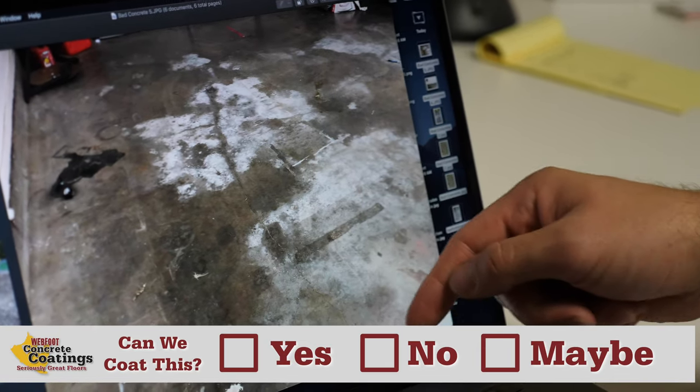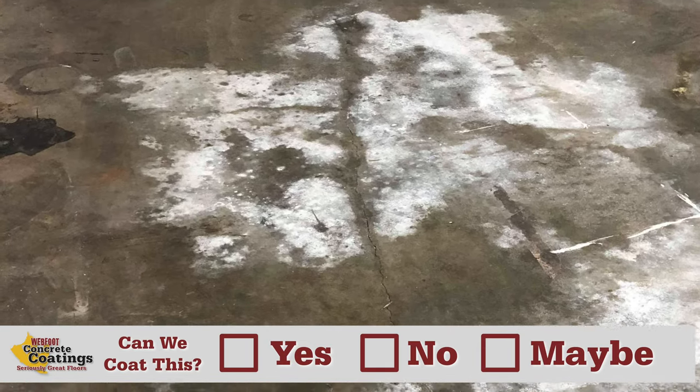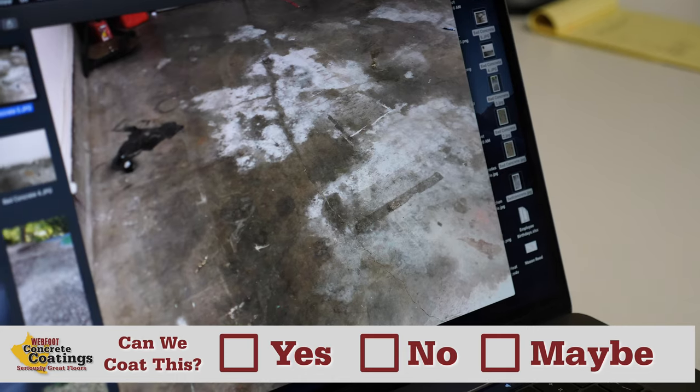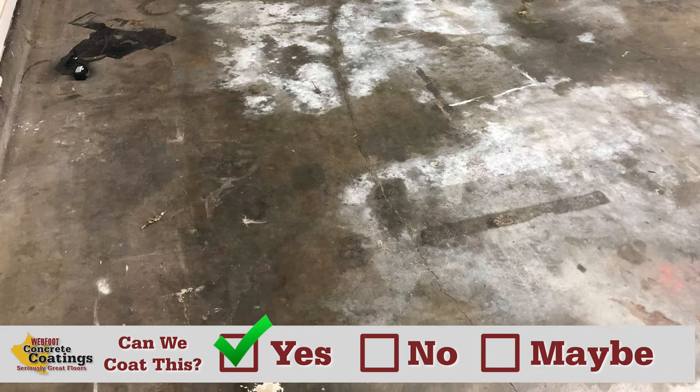It's pretty straightforward. We've got a nice big crack around here. We'd have to check out the moisture to see if this is efflorescence or maybe some other chemical that whoever was using this garage was using. I'd probably have an estimator get out there to 99% confirm it, but yeah, we can coat that.